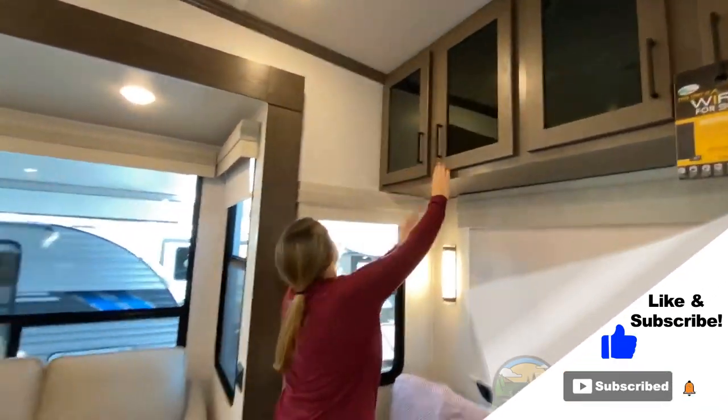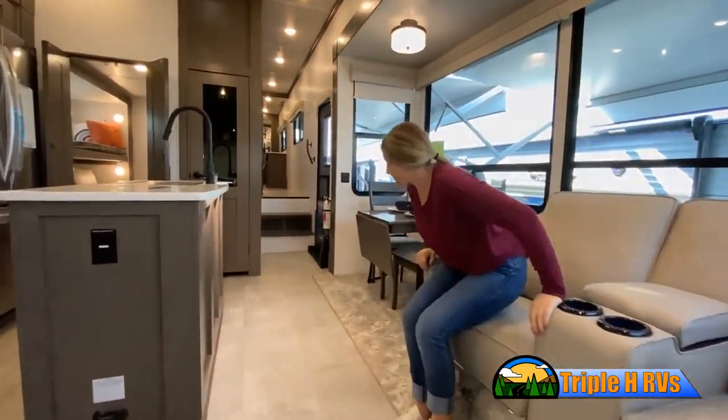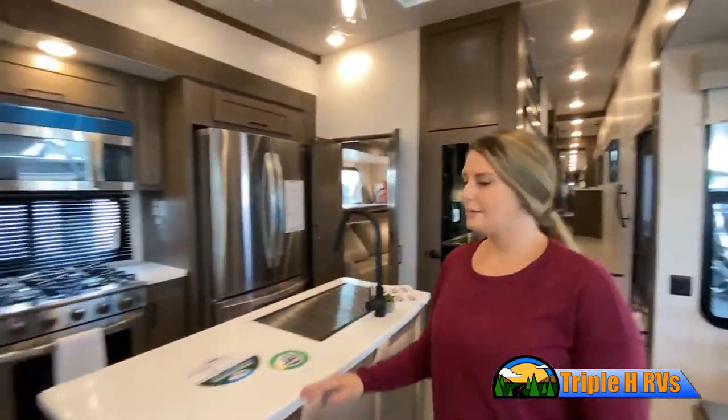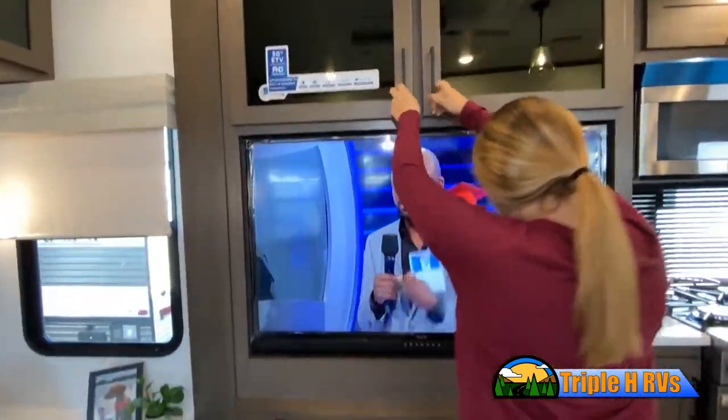Stop by today to see and feel the difference when you're treated like family. Now, like a brochure, this video is only a representation of the manufacturer's floor plan. Just like a home, there are many variations of every RV made.